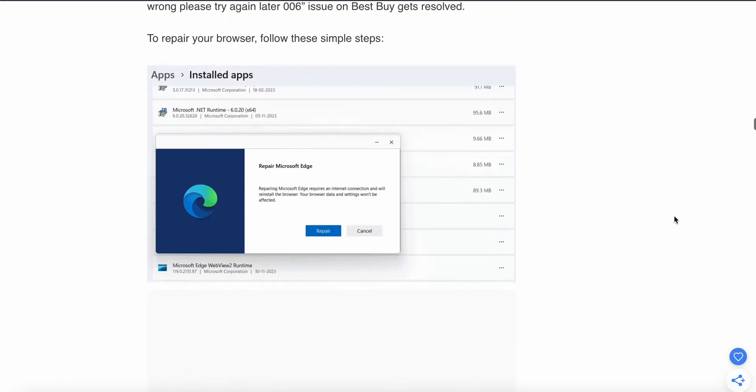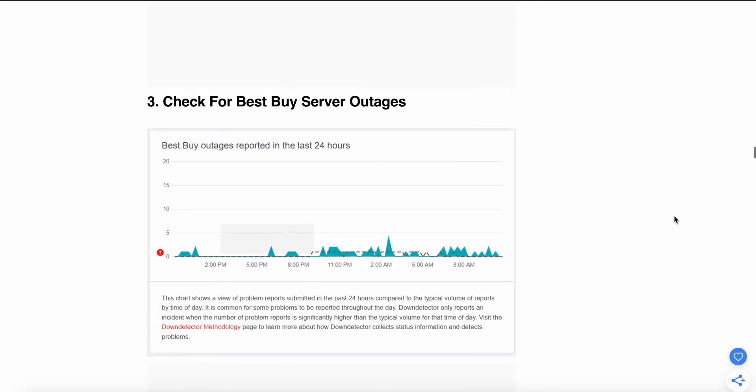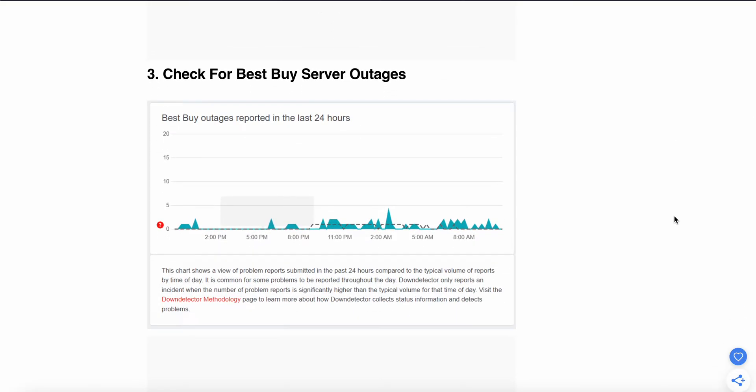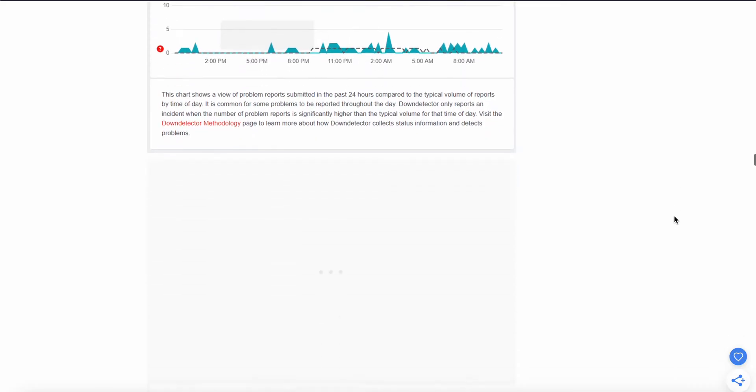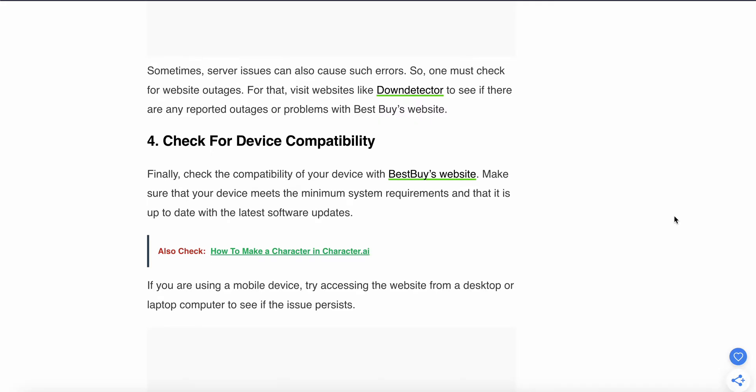If the problem is still not solved, try the third step: check for a Best Buy server outage. Sometimes a server issue can also cause such errors. Visit a website like Down Detector to see if there are any reported outages or problems with the Best Buy website.